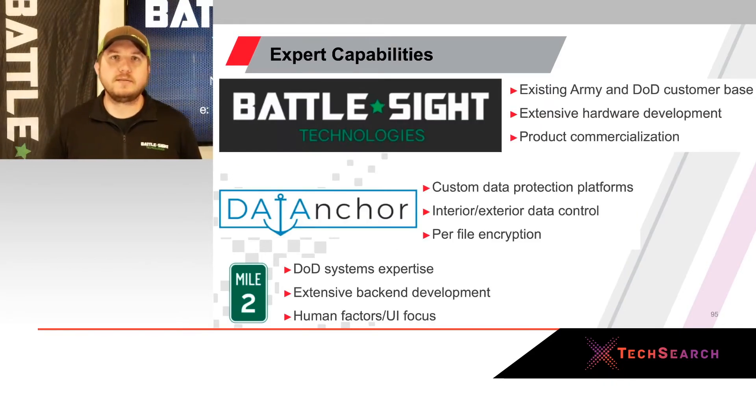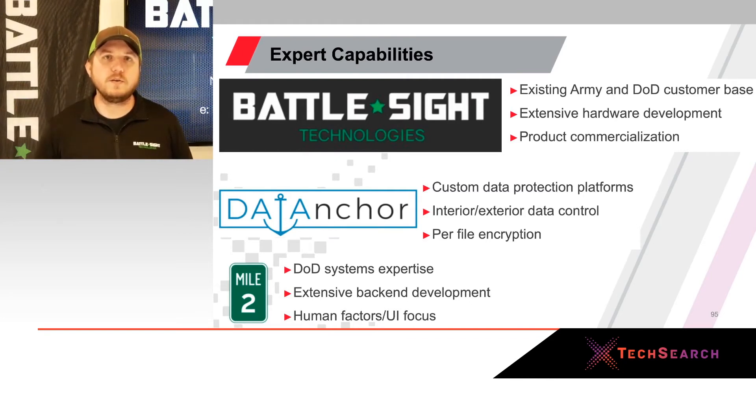Our team capabilities — we're not in this alone. Battlesight brings the operational knowledge, extensive hardware knowledge, and real end-user experience, utilizing our existing contract vehicles to advance this internal development project. We're utilizing Data Anchors to provide encryption software — encrypting every piece of data at the file level so nothing resides on the device. We're also utilizing Mile2, a software partner with experience through the ATO process and getting third-party software on DoD networks.